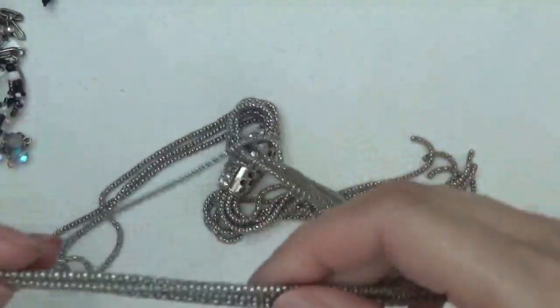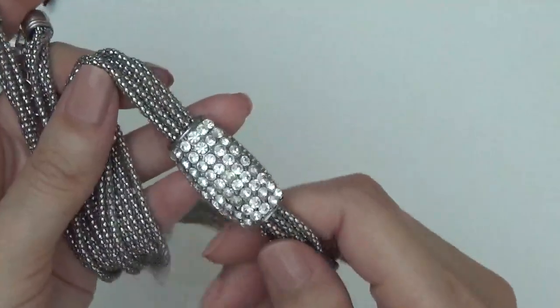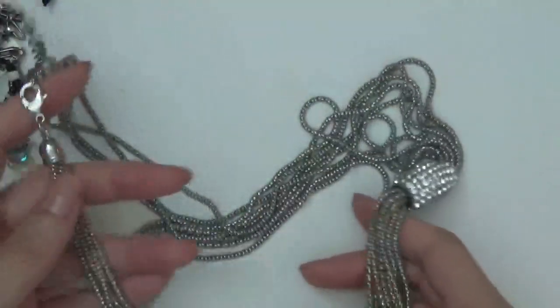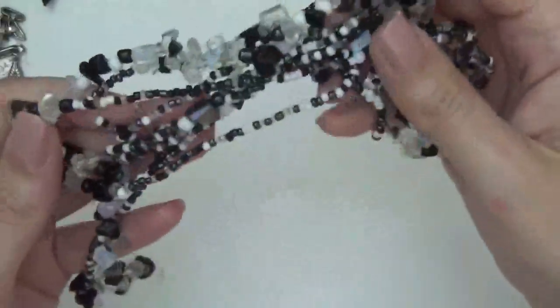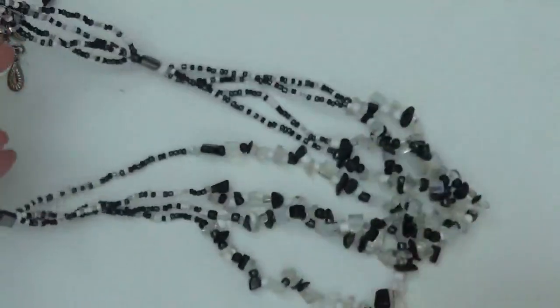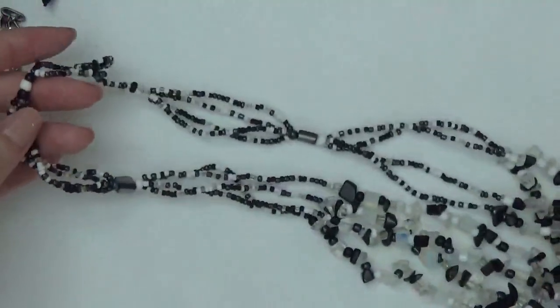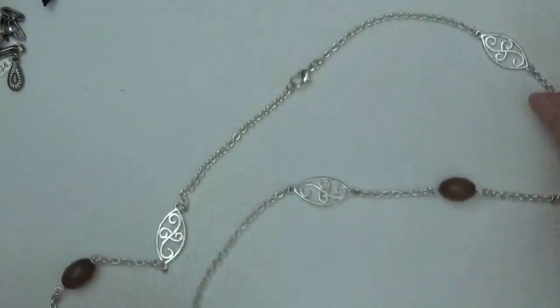Another necklace — this one has like four layers in it and then rhinestones and a tassel. I think these are maybe glass, and also some shells. There's a toggle here. Another necklace, silver tone, with what I think are maybe plastic beads.